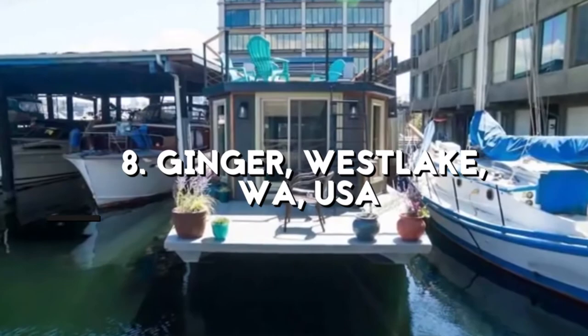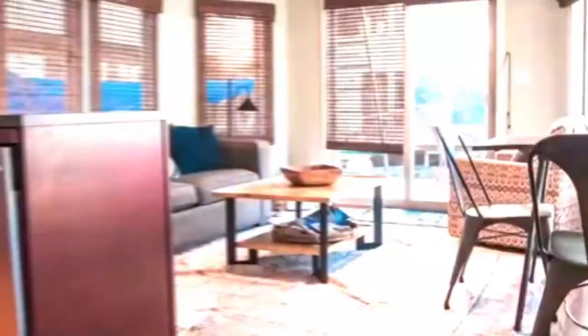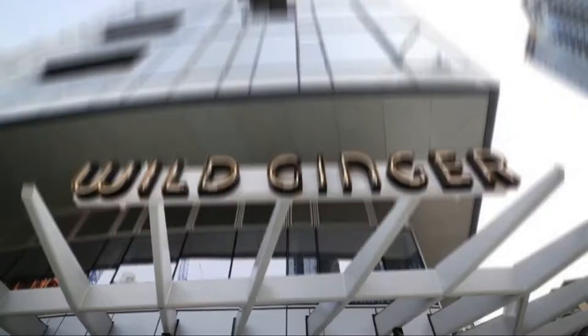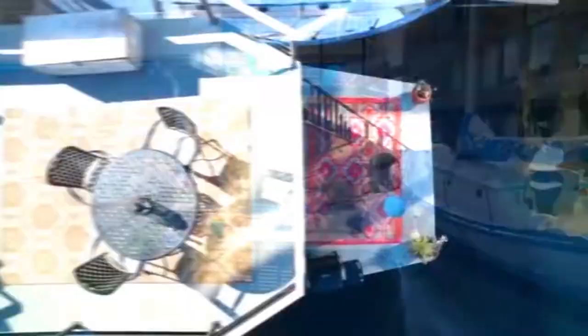At number 8: Ginger, Westlake, Washington, USA. Ginger is a two-bedroom houseboat on Lake Union that is listed for sale by a specialty realty company in Seattle, Washington. It was built in 1985 and was rebuilt and completed in 2015. It has a great and lavish rooftop and front decks that give you an unobstructed view of the lake. Ginger features paneled exterior walls with large windows and a full-length sliding door. The 575-square-foot living area includes a complete kitchen, two bedrooms, and a full washer-dryer and dishwasher.